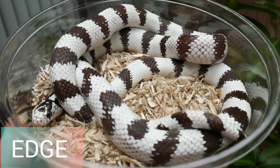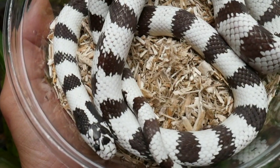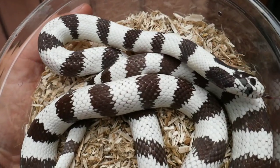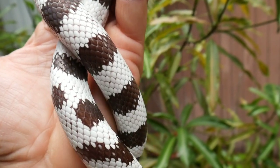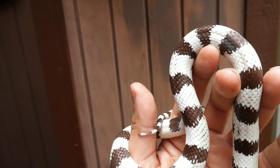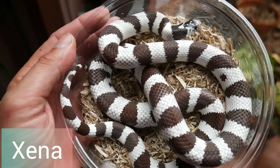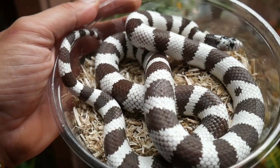Up next, my high white 60/40 California king — Edge. Edge was born in 2019 and he's just got a nice clean pattern, nice clean whites, sharp blacks. You can see he has a slight checkerboard look towards the center of his pattern. And here's the one and only Xena — she's going to be pairing with Edge next season.